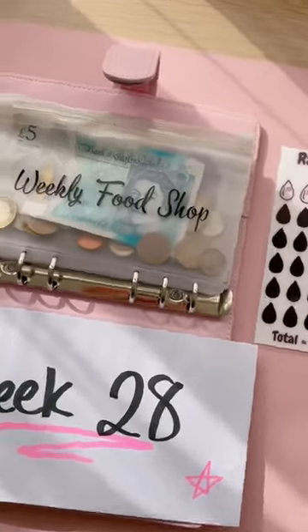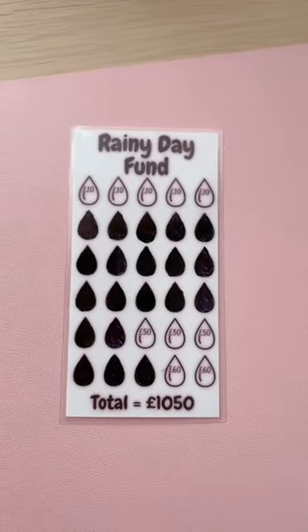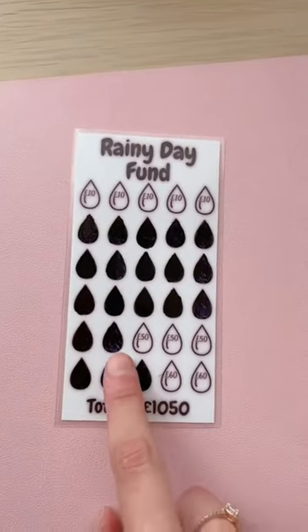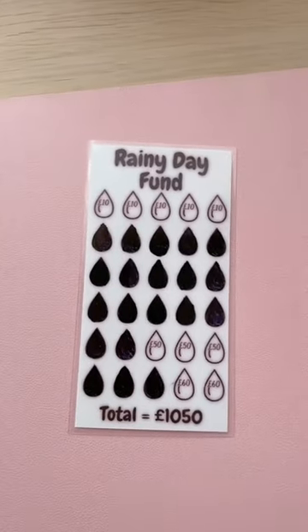Happy Monday! Let's see what's left over from the weekly food shop. There's this week's budget all ready to go, so I can move this off to the side now. Before I get to counting what's left over, I erased all of these tens and marked off one of the 50s, just to free up these smaller amounts and make it a little bit more manageable.